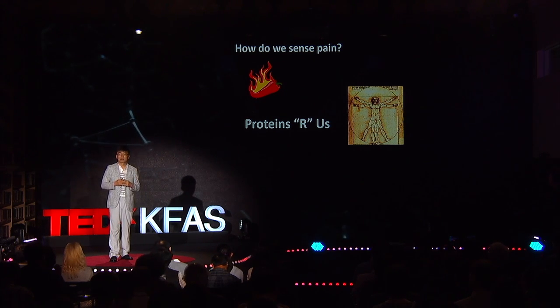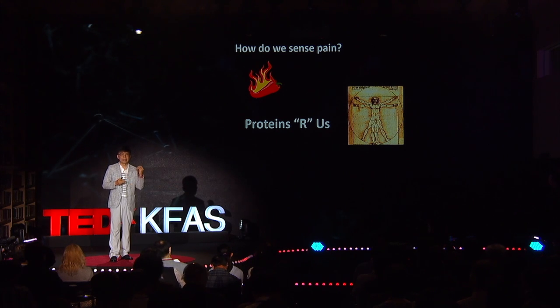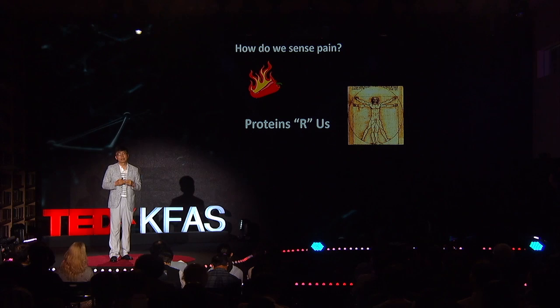If you think about any question about your body, the answer almost always lies in the proteins. How do we sense pain? There are temperature-sensitive proteins that become active at high temperatures only, causing pain. This is important because without that pain, we would not remove our hands from boiling water. Chili peppers produce a natural compound called capsaicin. Capsaicin binds to that temperature-sensitive protein to lower the minimum temperature for activation. That's the reason why eating chili peppers can cause immense pain even at body temperature, and also why you can relieve the pain temporarily by drinking cold water.